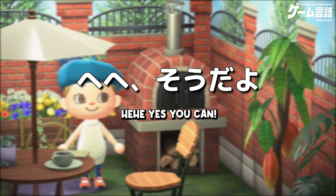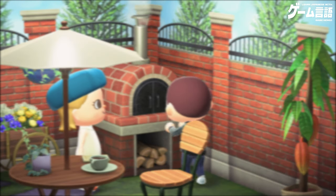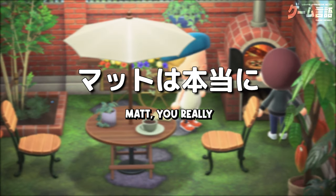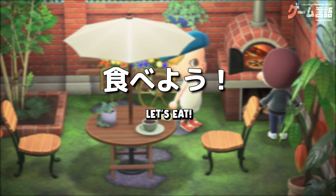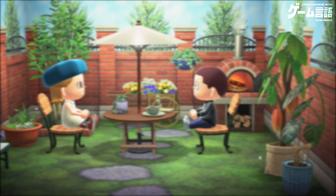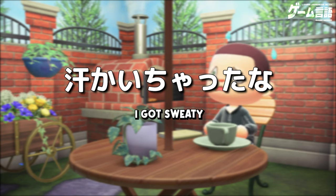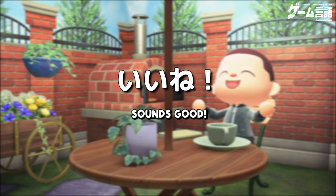ここでピザが焼けるの？へへ、そうだよ。いただきます。いただきます。はぁー、ごちそうさま。おいしかったー。なんか、外で過ごしてたら汗かいちゃったな。じゃあ、お風呂に入ってさっぱりしよう。いいね、いってみよう。